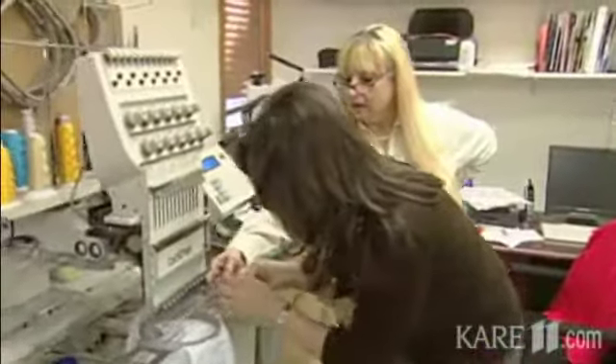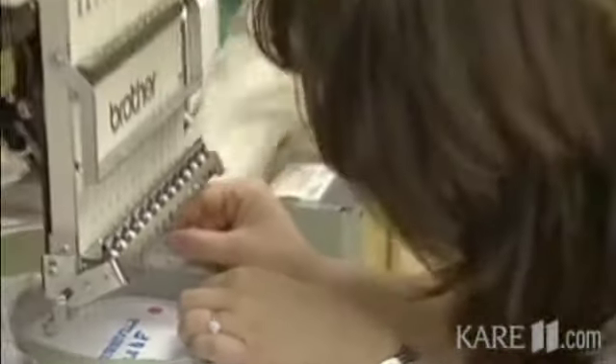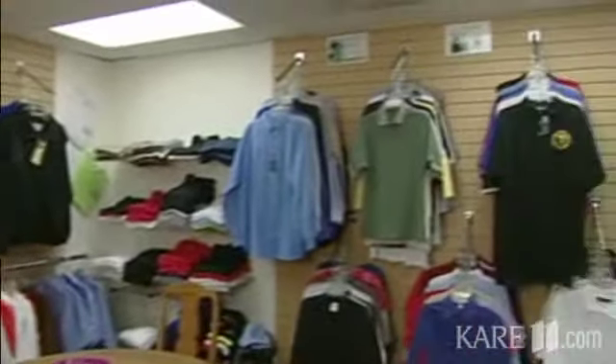No time to celebrate — there's a problem with the embroidery machine. Even with all this new technology, you still have to thread those needles by hand. At Embroidery Central you have to be able to do more than one thing at a time, with thousands of orders for promotional items and personalized gifts — you can't afford to get behind.